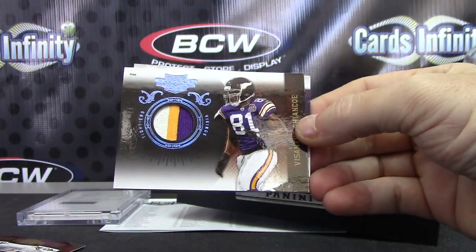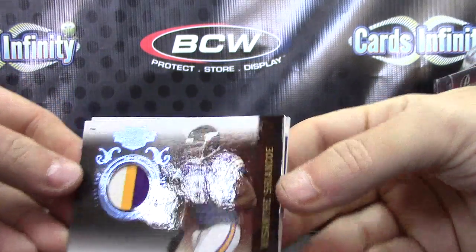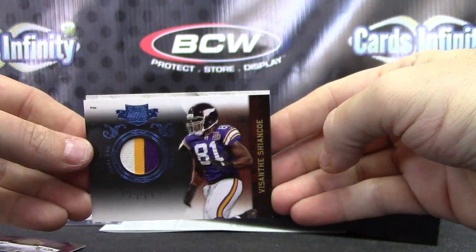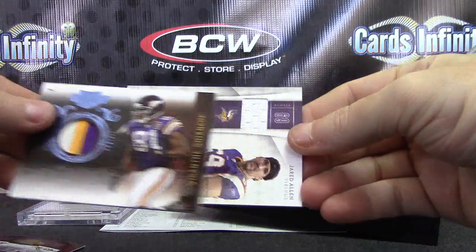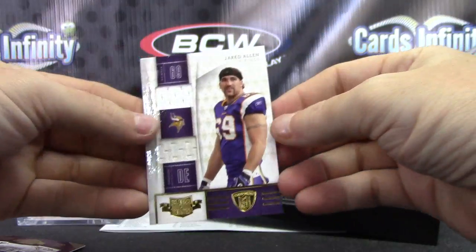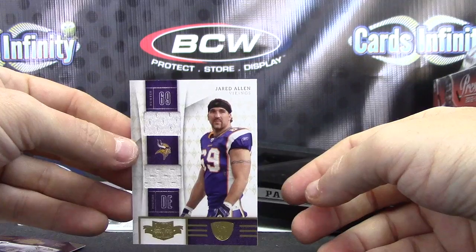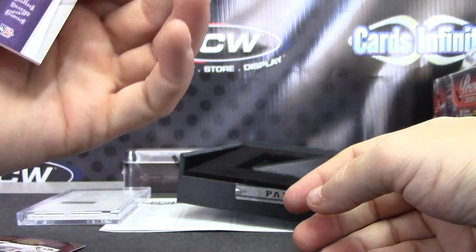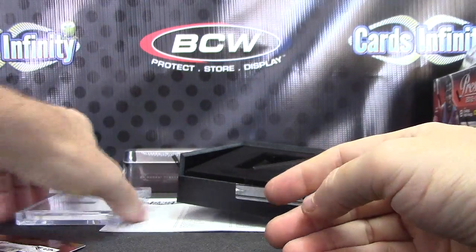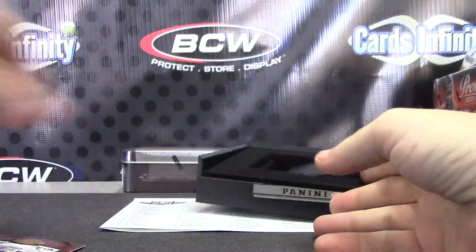Vasanti Shanko, three-color patch — good-looking card. Vikings hot box! Oh wait, you're a Vikings fan — this works out, Caleb. I remember you saying you're a Vikings fan. Jared Allen dual jersey. Vasanti Shanko I think just got released to the Ravens. Card number 210.